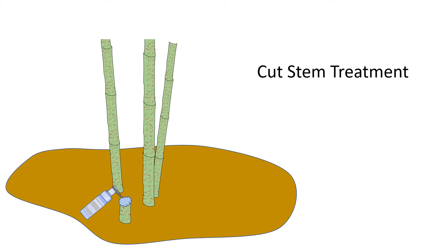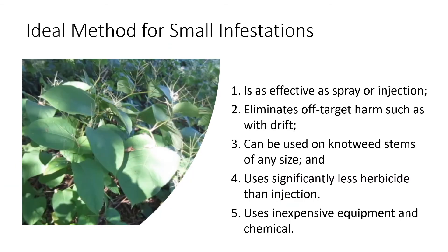In the past, we at Green Shoots advised people with small patches to use a cut stem treatment method. This method is easy to do, uses moderate amounts of herbicide, and is very accurate; however, the results typically aren't as good as with spraying or injection. The ideal method for a small infestation would be one that: first, is about as effective as spray or injection; second, eliminates the drift associated with sprays; third, can be used on knotweed stems of any size; fourth, uses significantly less herbicide than injection; and fifth, uses inexpensive equipment and chemical.